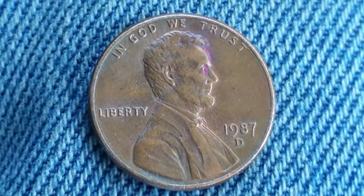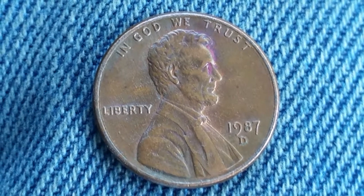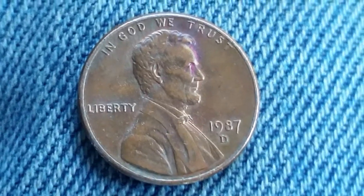Here is a 1987-D Lincoln penny. The face value is one cent. The numismatic value is also one cent for one found in average circulated condition, all the way to about two dollars for one found in certified mint state.